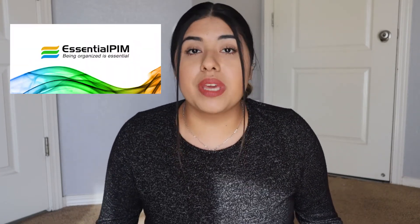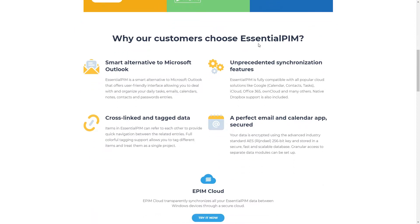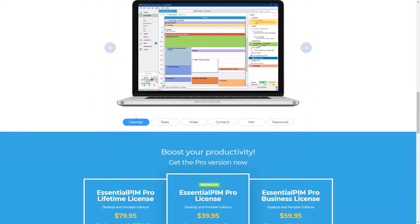So today I'm going to be talking about a software called Essential PIM. Essential PIM is a task management software for businesses and even your own personal use, to get very organized. I consider it a digital planner because you're adding your appointments, tasks, notes, and important information overall.